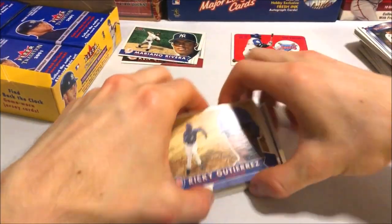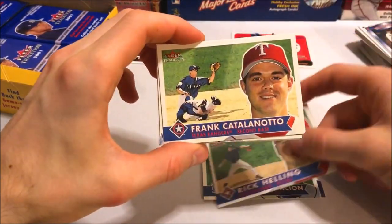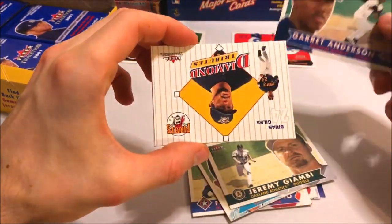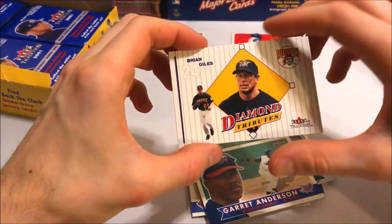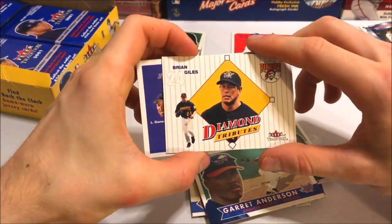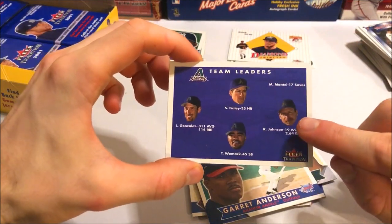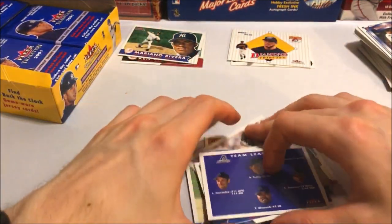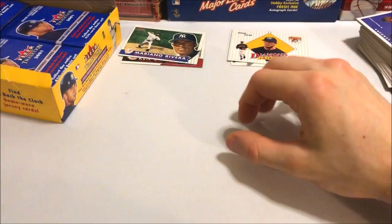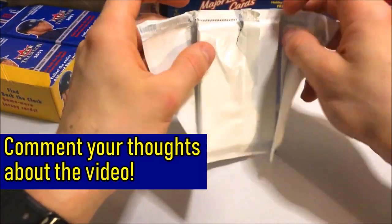This is a relatively short break compared to most of my box breaks. If you guys are new to the channel, I'd love for you to subscribe and join us — we have frequent box breaks here. Juan González, Alex González, Jeremy Giambi, Garrett Anderson. Got a Diamond Tributes insert — Brian Giles. Yes, it is an insert, embossed with a different feel. Kind of looks like a base card but it's a subset. And then team leaders — Randy Johnson right there, 19 wins, 2.64 ERA. In 2001 the Diamondbacks won the World Series with Randy Johnson as MVP.